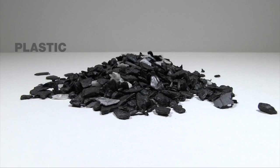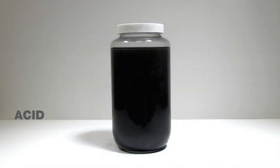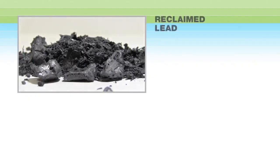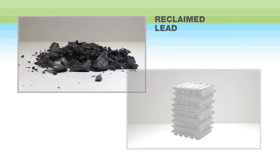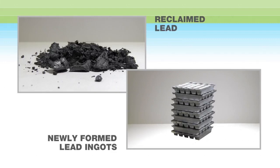Each material then goes through its own individual recycling process. Let's take a look at how each of these components of the spent batteries are recycled and reused. Reclaimed lead will be smelted, refined, and reused in new batteries. This amazing process recycles virtually all the lead and can be repeated indefinitely.